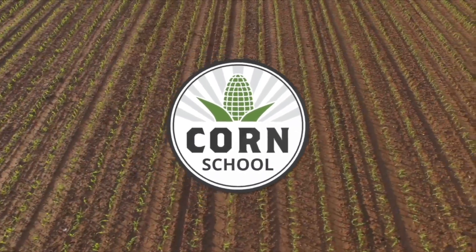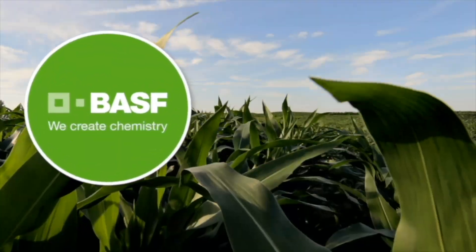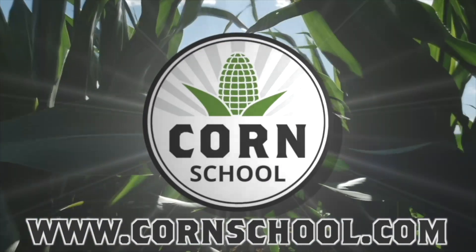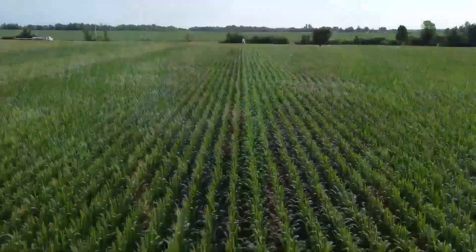Corn School on RealAgriculture.com is brought to you by BASF and Pride Seeds. I'm Bernard Taub and welcome to the Corn School. Today I'm in Appleton, Ontario, catching up with Paul Sullivan from Sullivan Agro. Welcome to Appleton and welcome to this awesome cornfield.